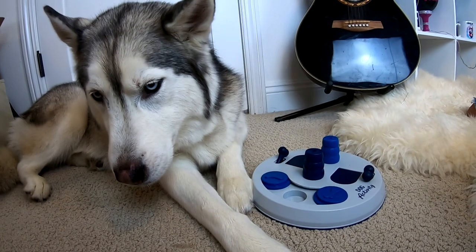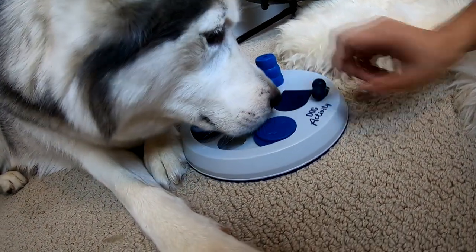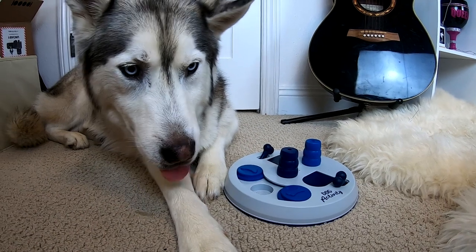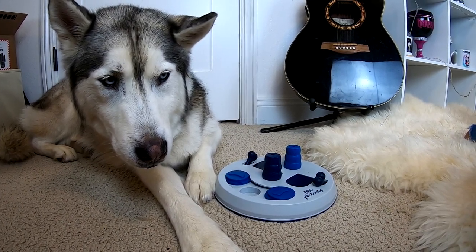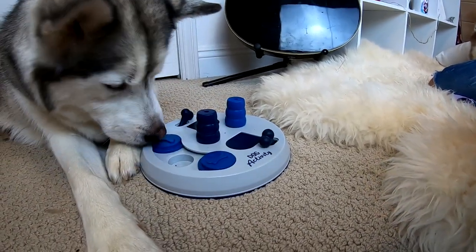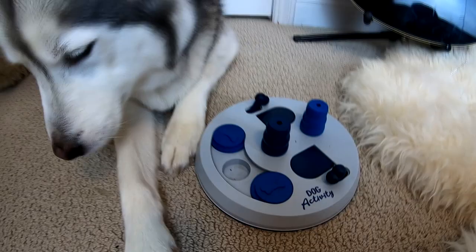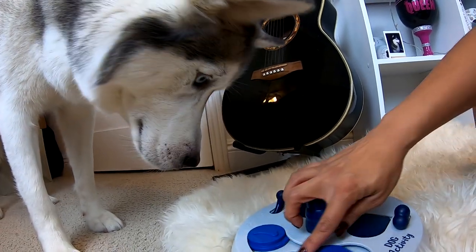What's wrong? There's more treats — see? Look, you just gotta knock it over with your nose. You're so sweet and non-destructive. Are you frustrated? See? It's not scary. See? There's a treat inside. Look — knock it over.